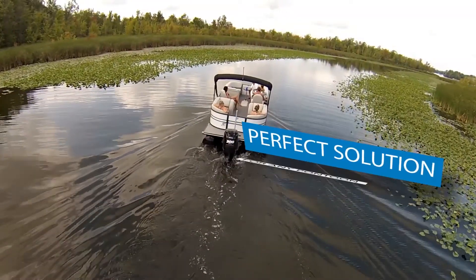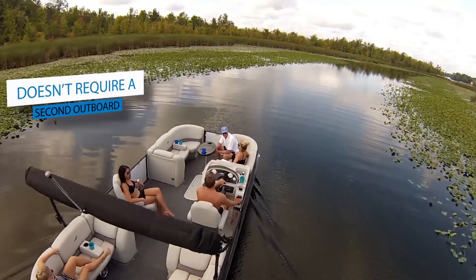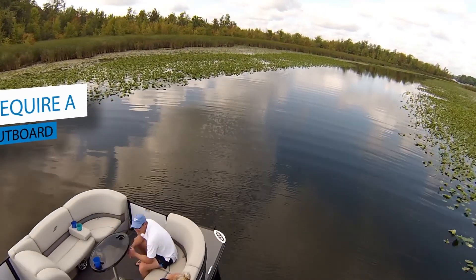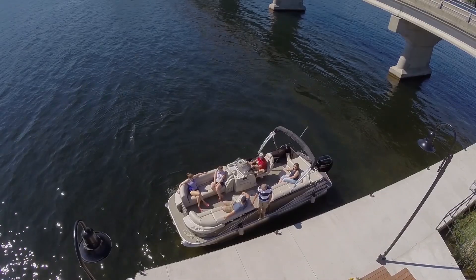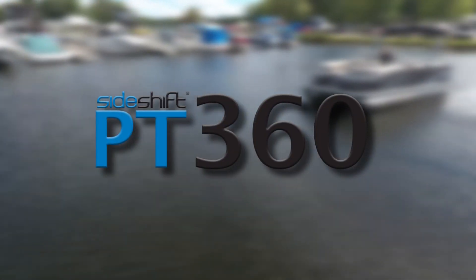The PT360 is the perfect solution for any pontoon boat, at a fraction of the cost of other joystick systems that require the addition of a second outboard. Protect your boating investment and never worry again about wind or current with the all-new PT360 docking control system.